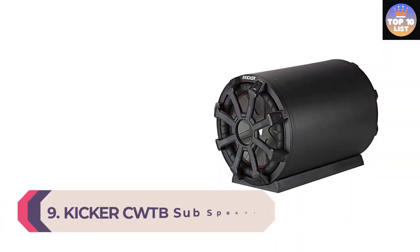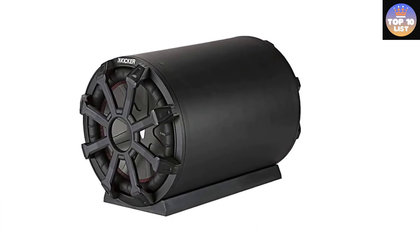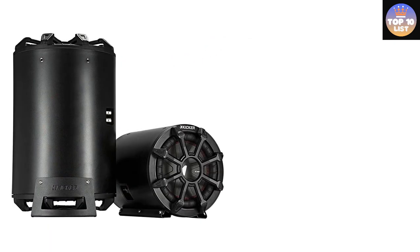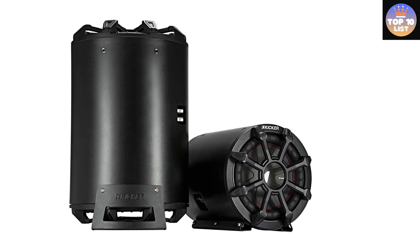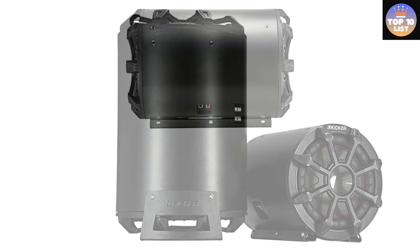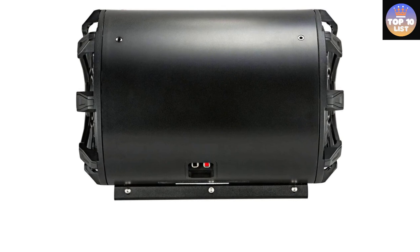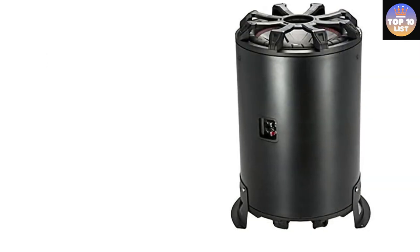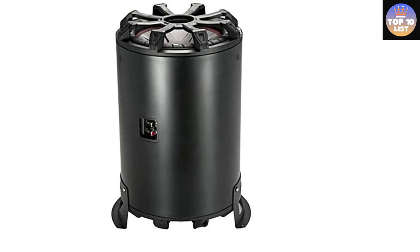Number 9: Kicker CWTB subwoofer speakers. If you want the ultimate bass experience, look no further. This option from Kicker is the perfect choice for those who want a high capacity bass tube. The Kicker CWTB with 10-inch drivers is among the largest options on our list, with a combined peak power capacity of up to 800 watts. Made of thick ABS material for high construction quality, it can be installed vertically or horizontally, and features an advanced heat management system to keep temperature levels under control.